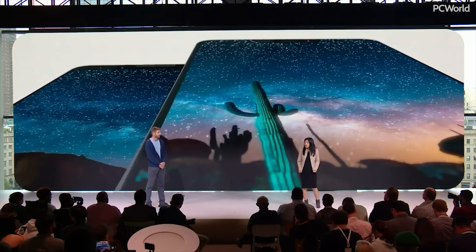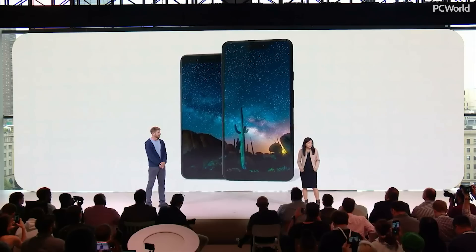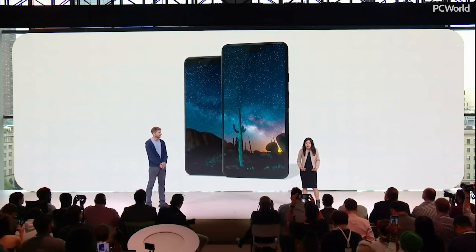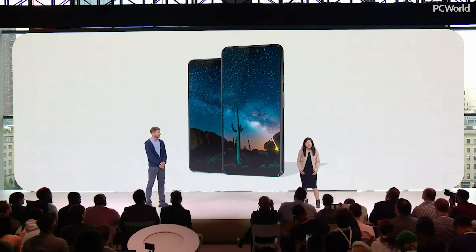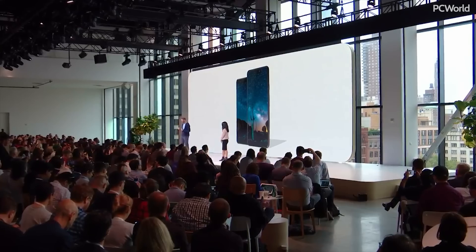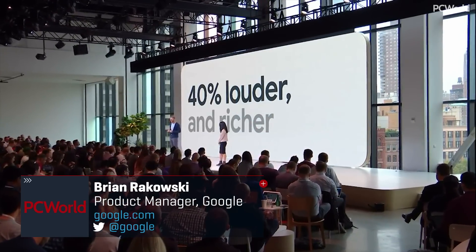The flexible OLED is the best Pixel display ever. The new adaptive color profile provides a bright, vibrant viewing experience. Both phones have bigger screens than last year's Pixel and a larger screen-to-body ratio. Our front-firing stereo speakers are 40% louder and richer than last year.